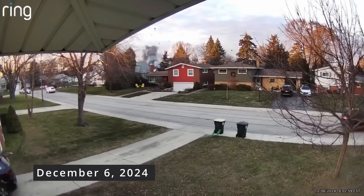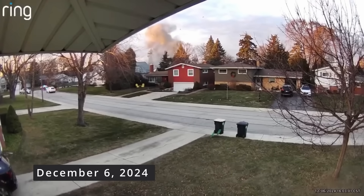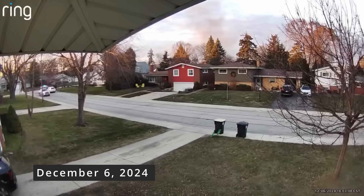A garbage truck explodes, raining debris throughout a neighborhood. It embeds a tank in the side of somebody's house. Unfortunately, in this blast, a firefighter and two police officers were injured.